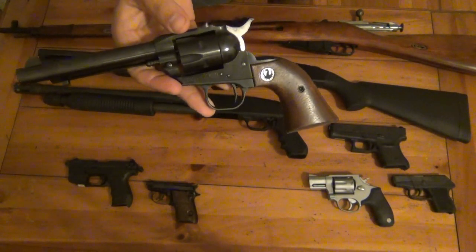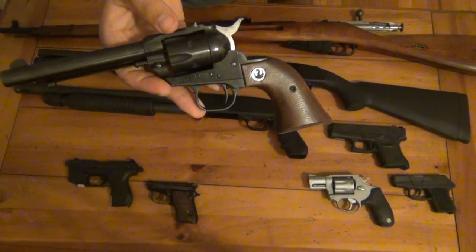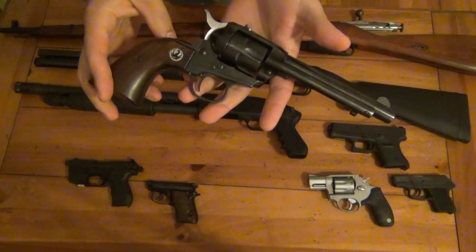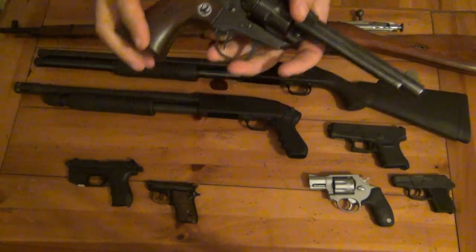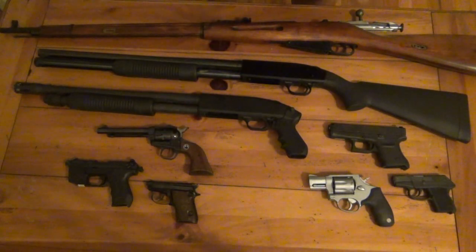If you want a quieter round, get .22 shorts subsonic and it's like shooting a BB gun in your backyard. Although I can't shoot in my backyard, but I'd certainly do that so I wouldn't annoy the neighbors. Just a really, really fun gun. I really love that.